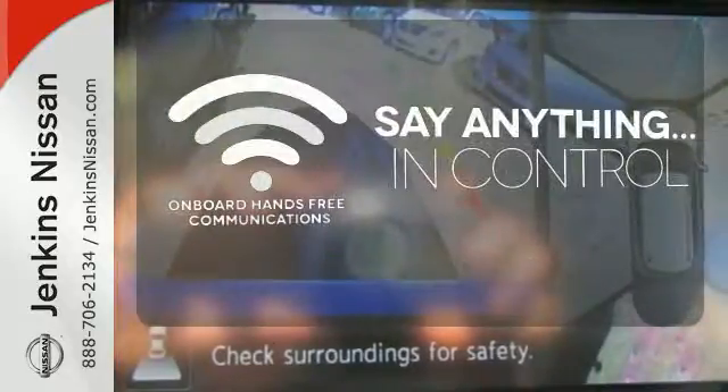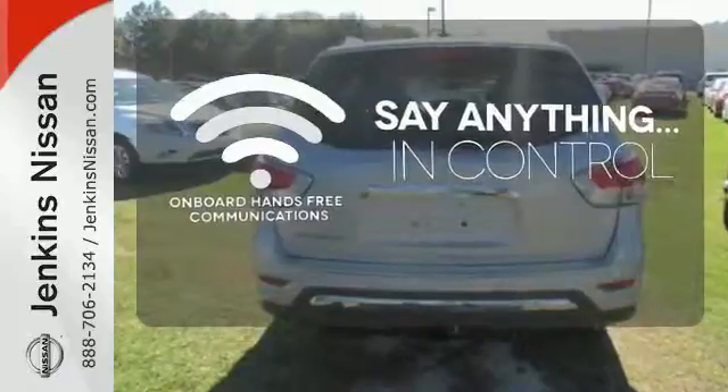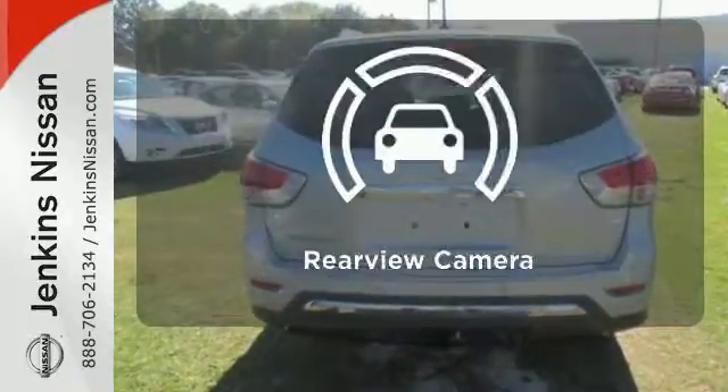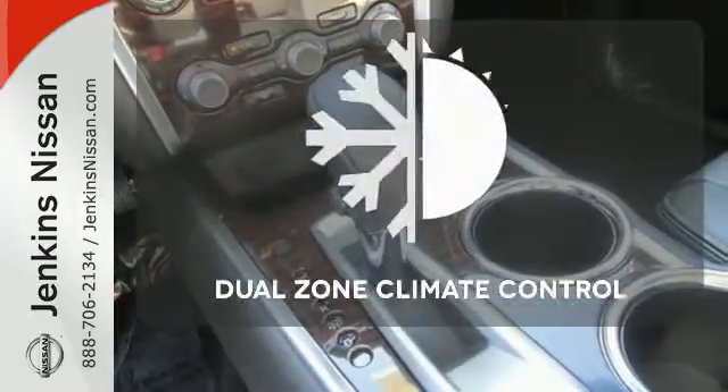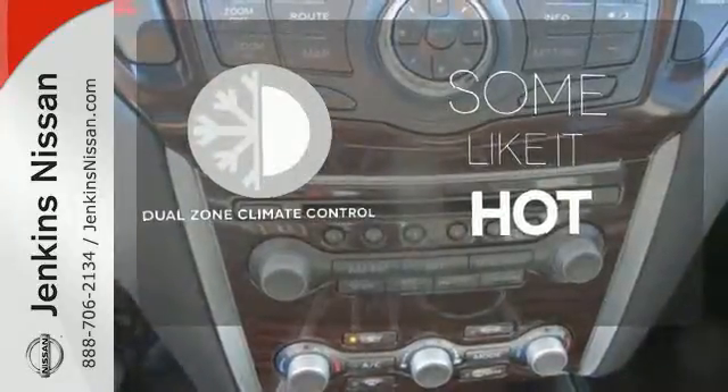The power of your voice has never been more clear with onboard hands-free communication. See objects previously out of sight with the rear-view camera. Dual-zone climate control lets you and your passenger pick a personal temperature.